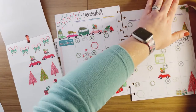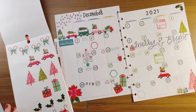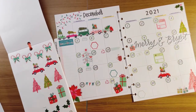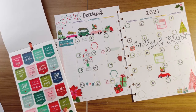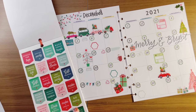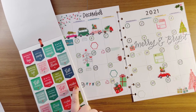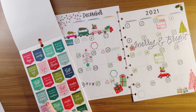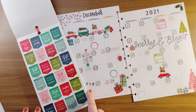These candy canes are adorable. Let's see — there are stickers for: decorate the tree, office party, lights on the house, Christmas cards, wrapping, ornaments, shopping, Christmas dinner, friends. Look at all of these!